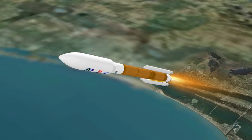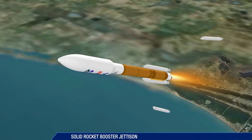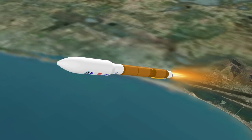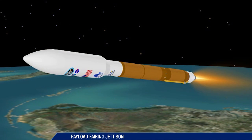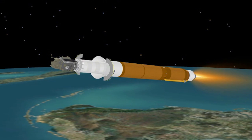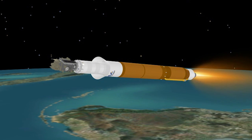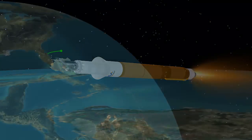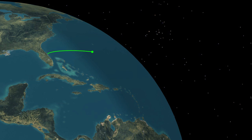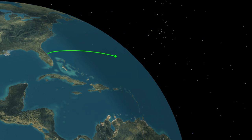The first two solid rocket boosters, or SRBs, are jettisoned at 1 minute 50 seconds, followed a second and a half later by the third and fourth SRBs. The payload fairing is jettisoned at three and a half minutes. As it approaches booster engine cutoff, the Atlas 5 is burning propellant at the rate of 1,856 pounds per second, traveling at over 12,440 miles per hour and located 92 miles in altitude and 276 miles downrange.